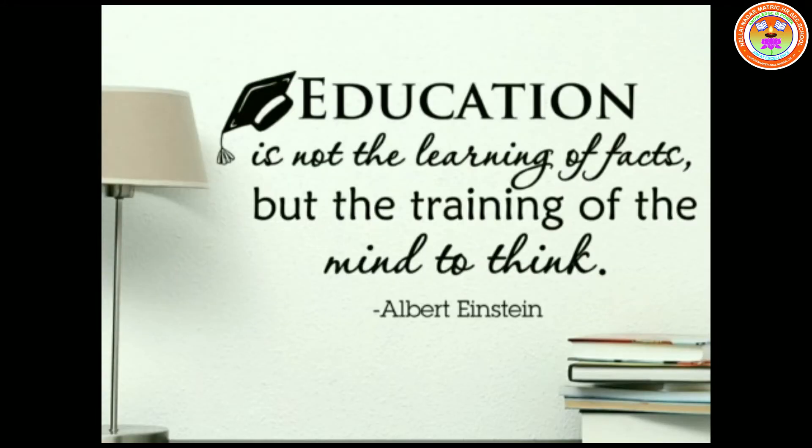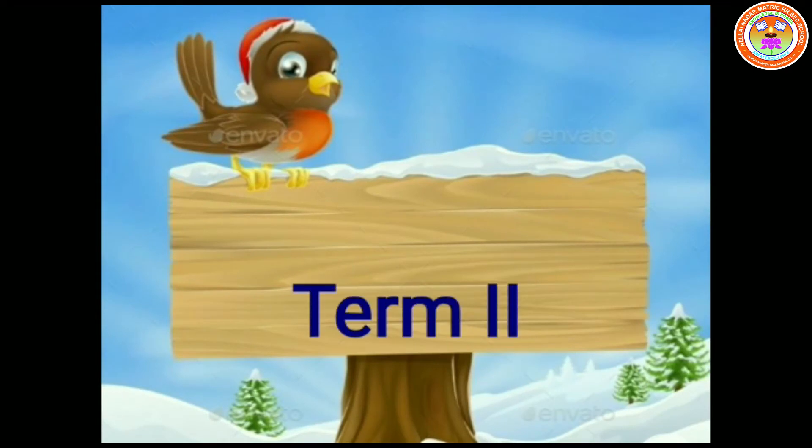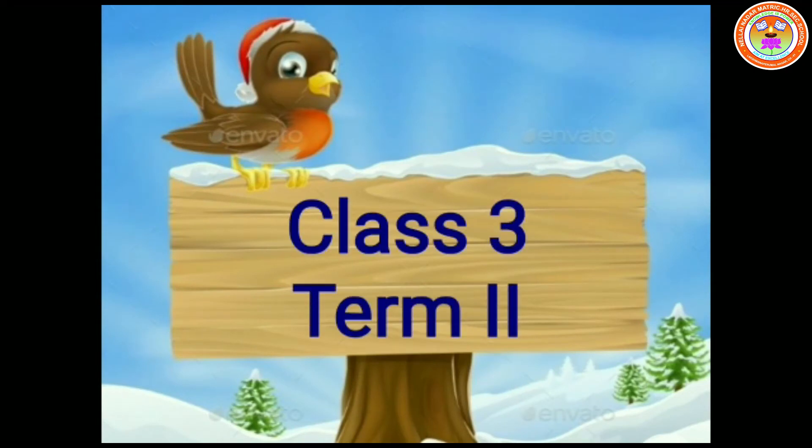Quote of the day: 'Education is not the learning of facts but the training of the mind to think.' — Albert Einstein. Class 3, Term 2.